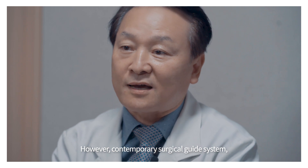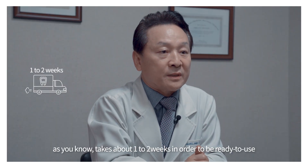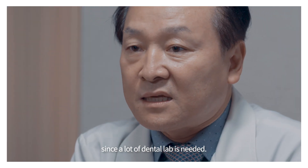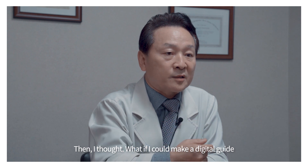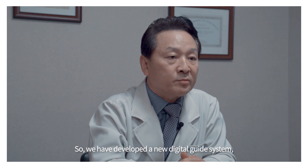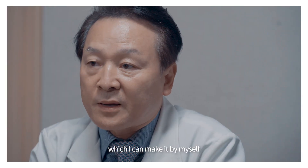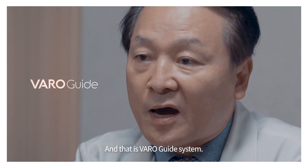However, contemporary surgical guide systems, as you know, take about one to two weeks in order to be ready to use, since a lot of dental lab work is needed. Then I thought: what if I could make a digital guide by myself in my dental clinic? So we developed a new digital guide system which I can make quickly, whenever I need it. And there is the VaroGuide system.